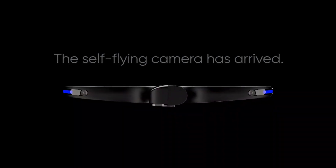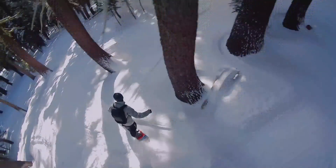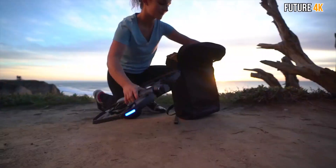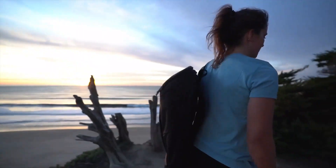The Skydio R1 is as good as having your own aerial film crew. It has several modes to pick from so you can choose the most cinematic shot. You can also place the drone at the perfect angle or take full manual control from your phone. As soon as the R1 lands, you receive a shareable video clip via the app.